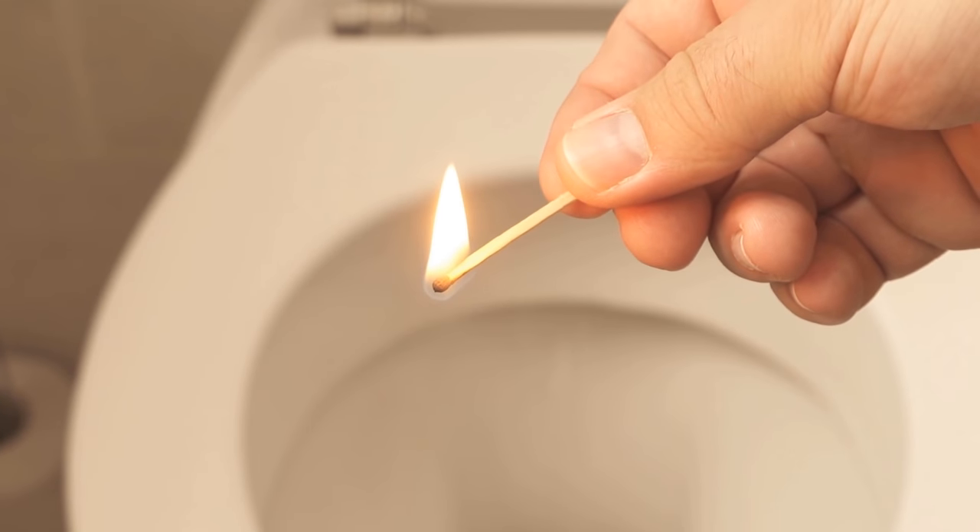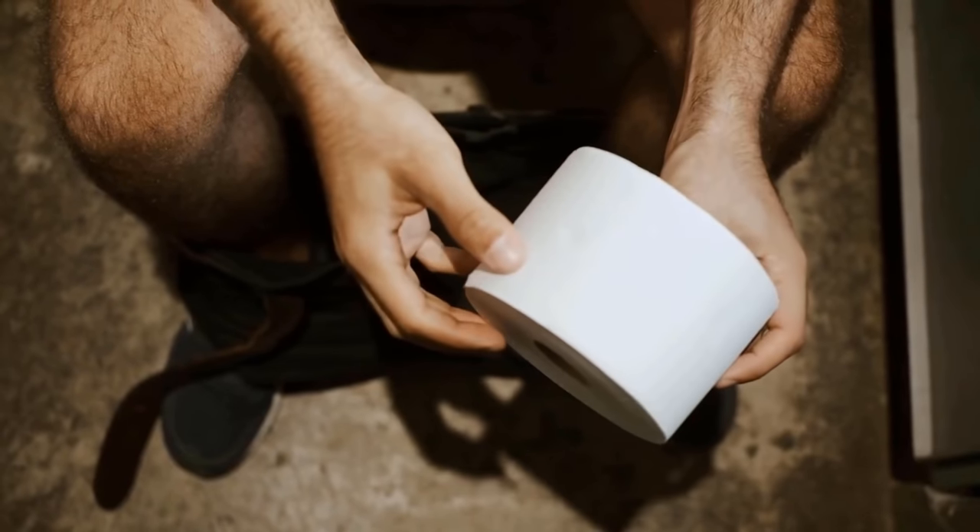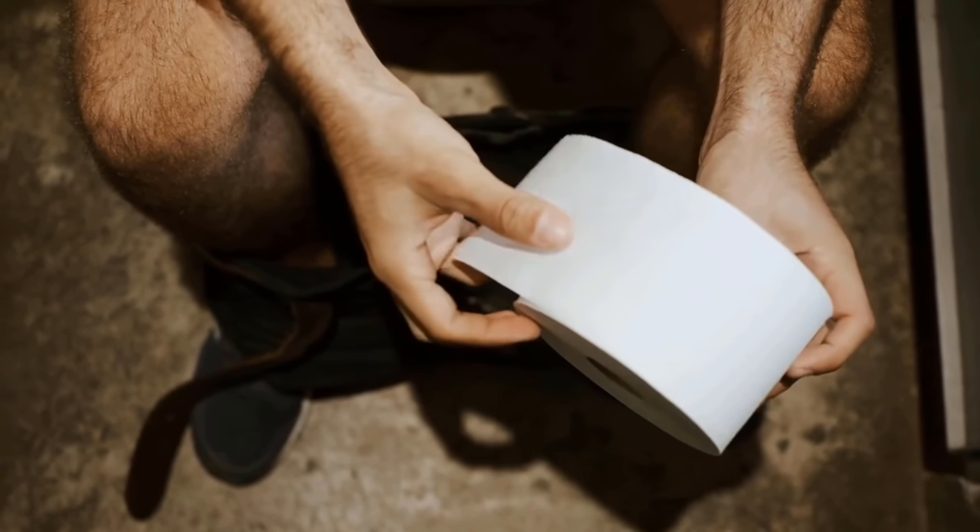In this video, I show you why you should light a match on the toilet. Be sure to watch the video until the end.